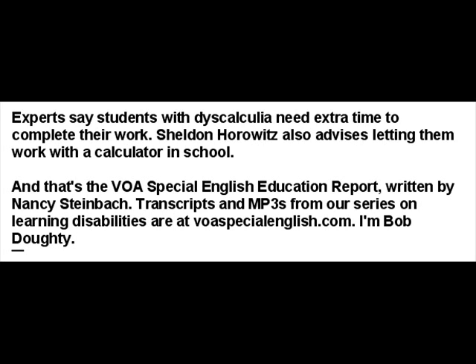And that's the VOA Special English Education Report, written by Nancy Steinbach. Transcripts and MP3s from our series on learning disabilities are at voaspecialenglish.com. I'm Bob Doty.